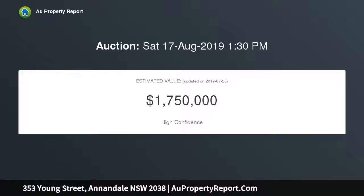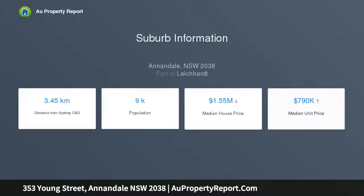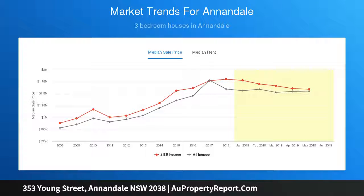For buyers looking for a flexible property with space, privacy, and a premier location in Annandale's north, it offers an easy, low-maintenance property in a quiet position. A brief stroll to Booth Street village, cafes, parks, and the light rail, it is also within the catchment for North Annandale Public School. Fresh and modern interiors feature recycled hardwood flooring.